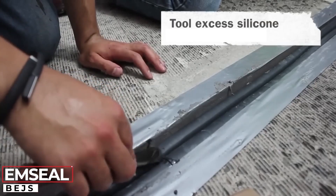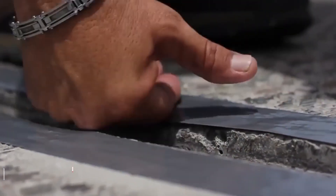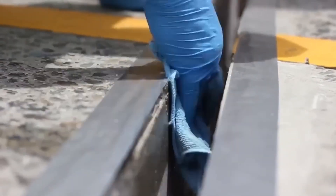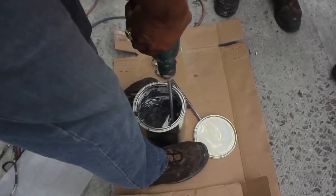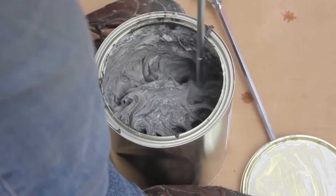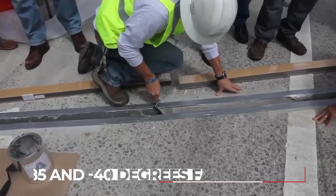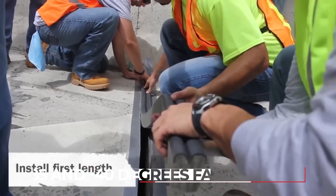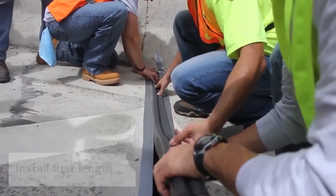Do you know how expansion joints on road bridges are sealed? One way is to use this material, which is made of acrylic-impregnated cellular foam and silicone. It works well when other methods can't be used because of temperature changes, as it can be used between 185 and negative 40 degrees Fahrenheit. It only gets worn down slowly and will stay the same shape for about 2,000 hours.